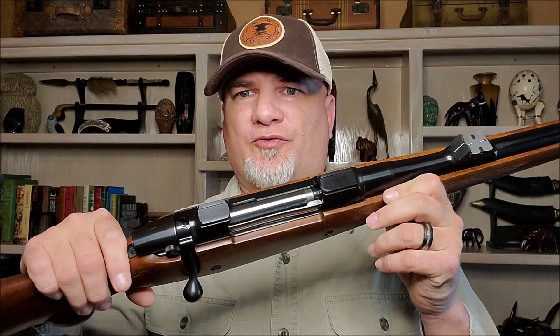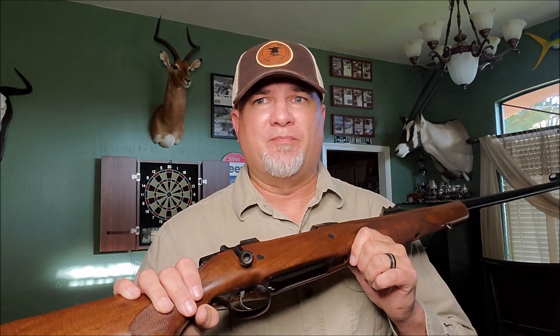Never again will a cheap or budget-priced controlled round-feed rifle be chambered in such amazing cartridges. No other budget bolt-action rifle will ever be made to handle the likes of the mighty 50-caliber dangerous game cartridges. When you close the bolt on a big bore cartridge and feel the weight of that clunky, over-engineered piece of Czech steel, you know you're holding something special. Unfortunately, you might also be holding a piece of past history. The hunting world lost something great, and even though quality was slipping towards the end, we lost something that can never be replaced.